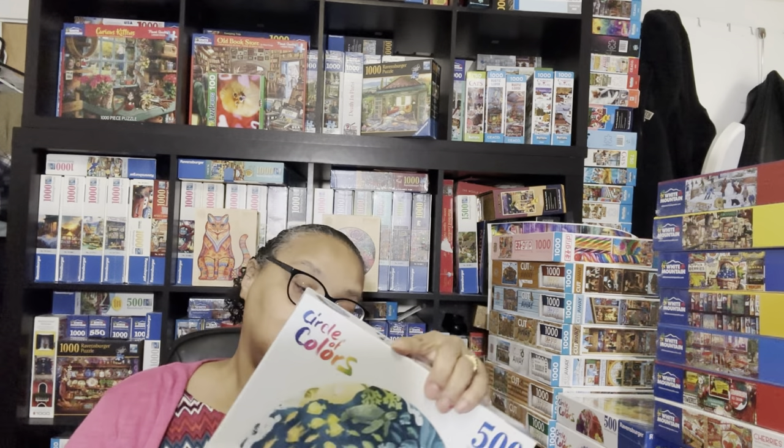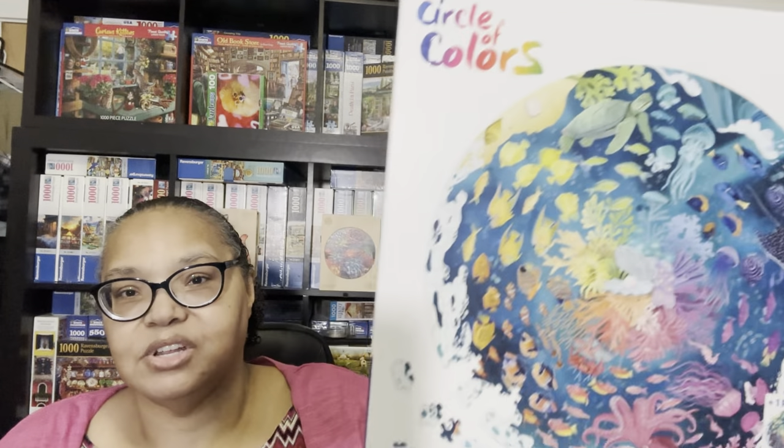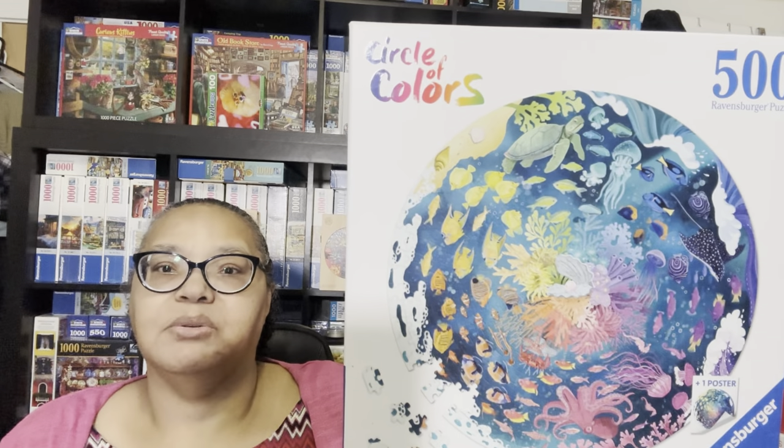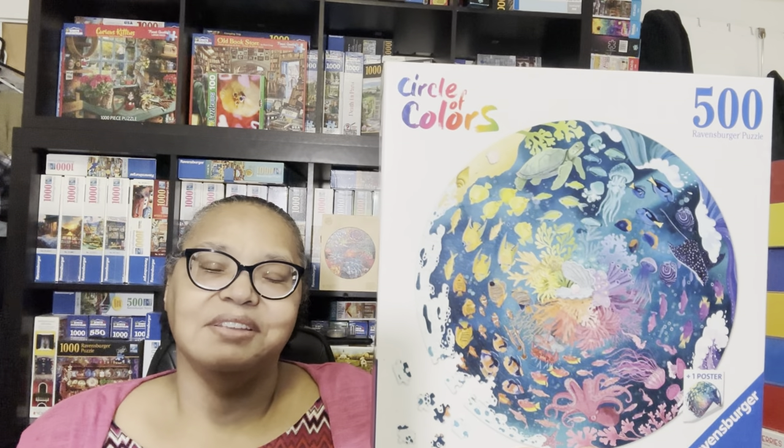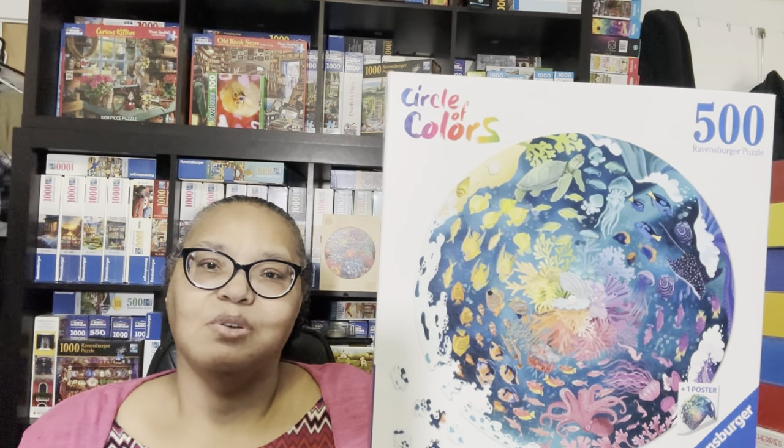The next two are ones I really, really love. This one is simply called Ocean, and I think it's one of the most beautiful of all the Circle of Colors puzzles. I know it will be a challenge with all that deep blue, but it looks like it's going to be glorious. I'm very much looking forward to doing this one.